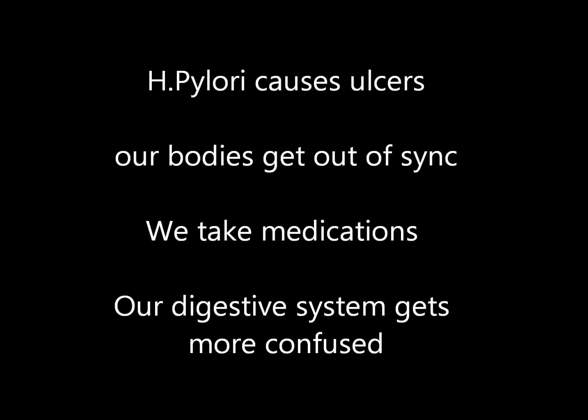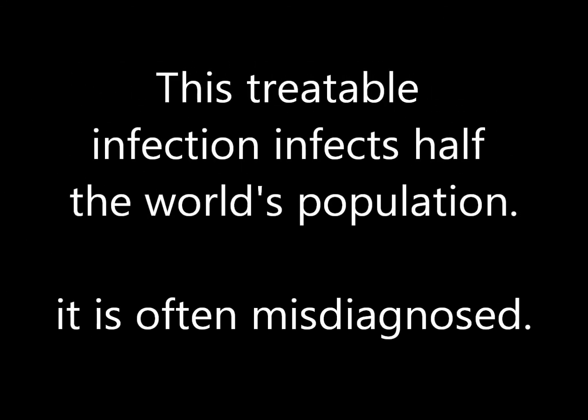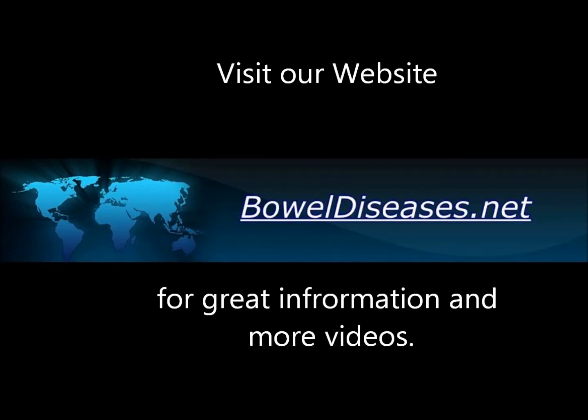This bacterium is treatable, which you can learn about in one of our other digestive videos on Helicobacter pylori bacteria. Thank you for watching. We made this video because this bacterial infection is serious, infects half the world's population, and is often misdiagnosed.